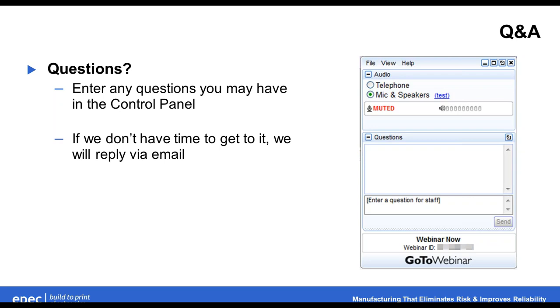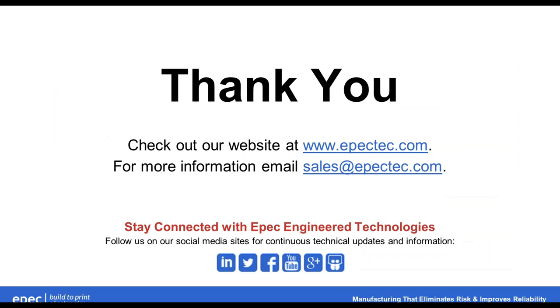Looking at the time, we're running a little bit long here, so we're only going to answer a few of those questions and will be following up with all of you in terms of the remaining questions. Thank you, everyone — really appreciate you taking time out of your busy schedule to join us today. I hope you enjoyed it, and I'd like to see you again. Enjoy the rest of your day.